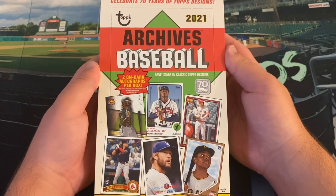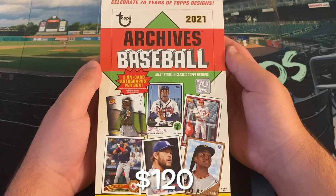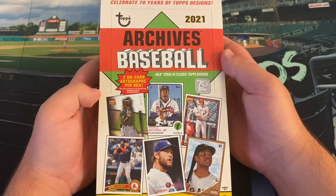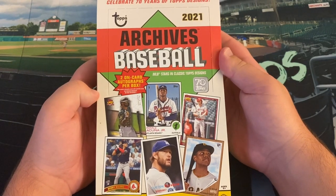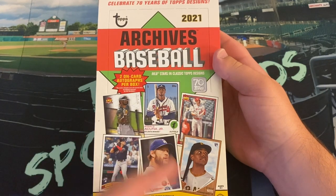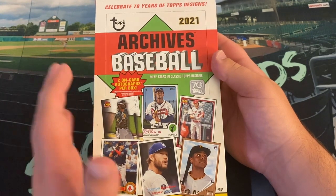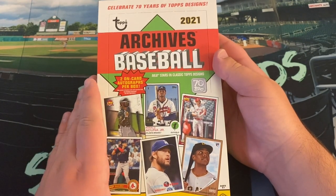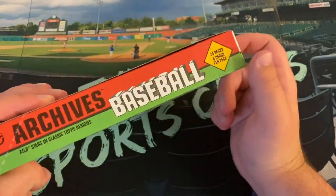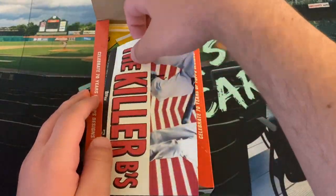Topps Archives this year usually only does three designs for 300 card checklists. We still kept with the 300 card checklist here, but with seven years at Topps we have a card design from every decade, plus a 2091 design. There's 1957, 1962, 1973, 2011, 1991, 2001, 1983, and plenty of cool inserts. Two on-card autographs per box — 24 packs, eight cards per pack.